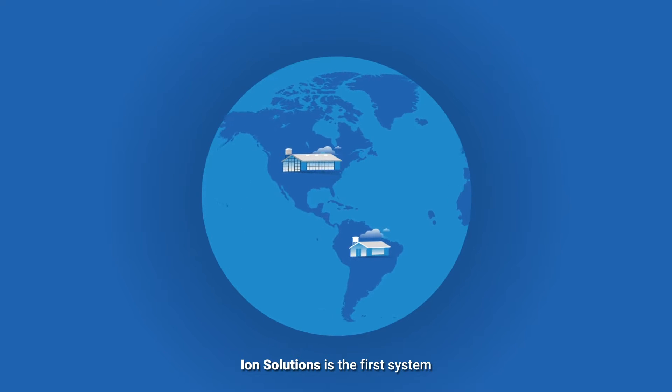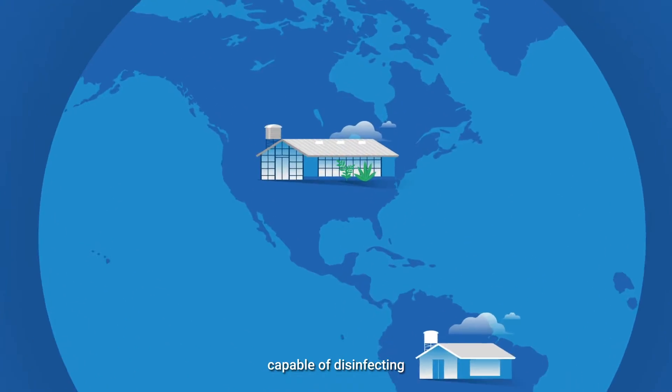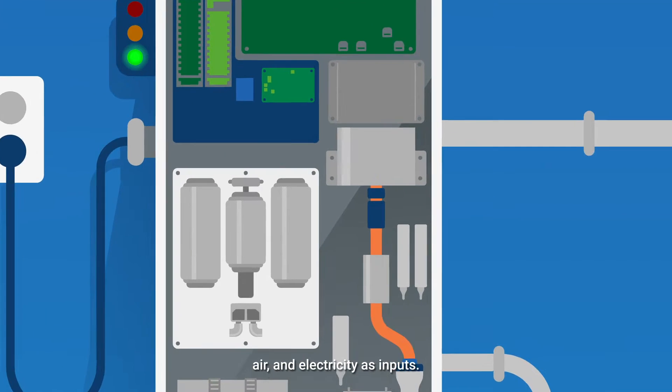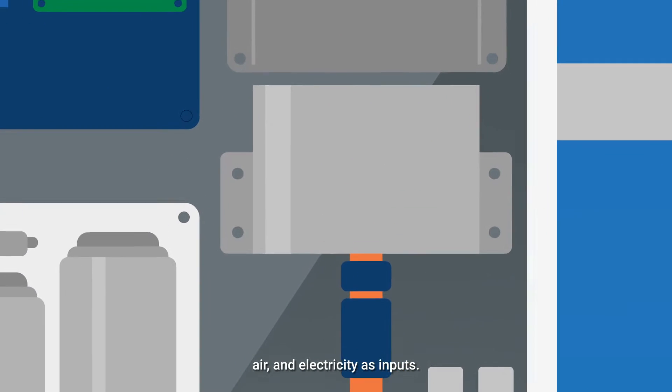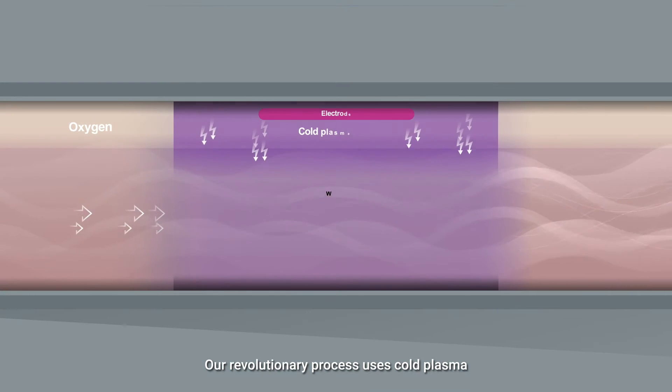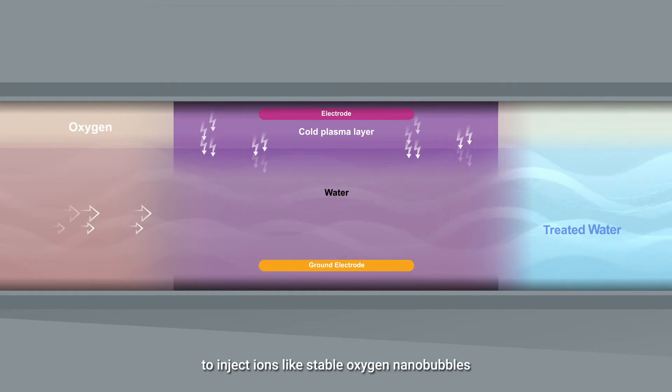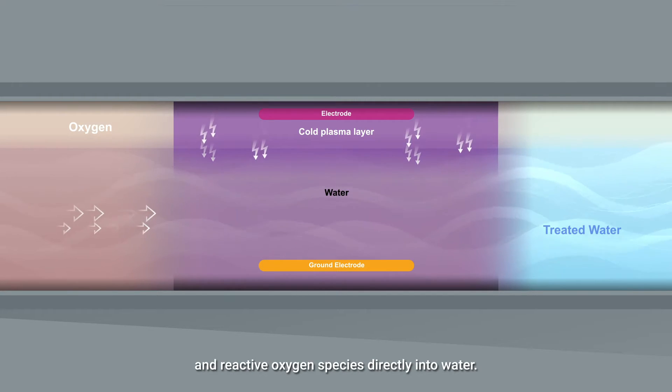Ion Solutions is the first system capable of disinfecting and oxygenating water using only water, air and electricity as inputs. Our revolutionary process uses cold plasma to inject ions like stable oxygen nanobubbles and reactive oxygen species directly into water.